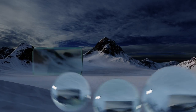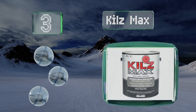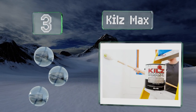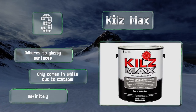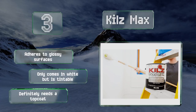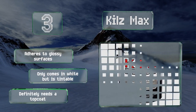Coming in at number 3 on our list: Kills Max is a safe water-based primer and sealer that performs as well as oil and shellac-based paints. It's formulated to block persistent odors and stains and won't allow mildew to bleed through, making it a perfect base coat to use when remodeling older homes. It adheres to glossy surfaces, but it only comes in white, though it is tintable, and it definitely needs a top coat.